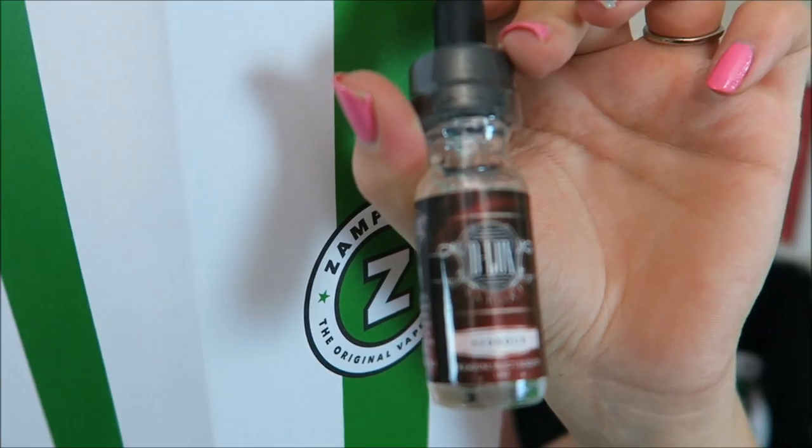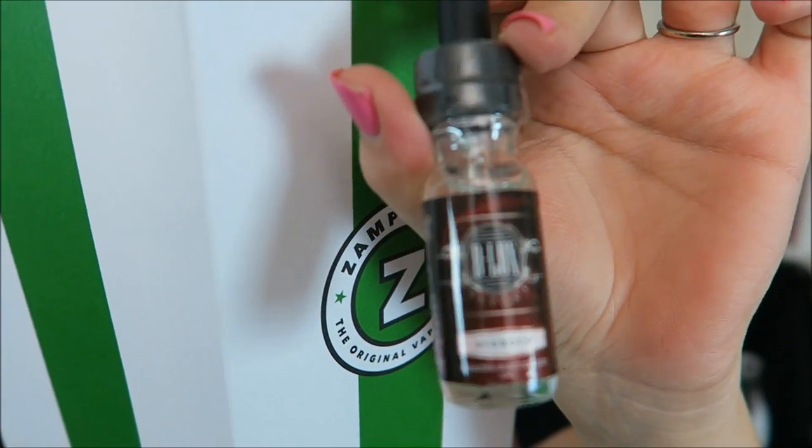Last on the first layer, I have Deluxe Vapors Bedrock. This is a Fruity Pebbles Cereal flavor — Bedrock, Pebbles, Bam Bam, you get it! And this is a 70% VG e-liquid.